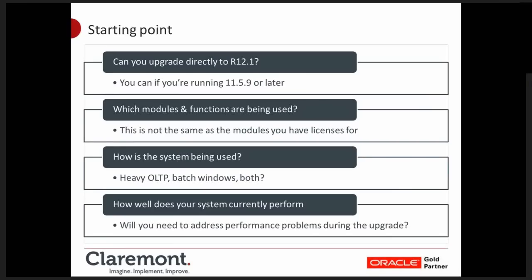How well does it currently perform? Are you going to need to address any performance problems as part of your upgrade? Are people expecting the upgrade to make everything better? If you're not planning on doing that, you need to tell them. You may also end up doing a database upgrade as part of the application upgrade, giving you an opportunity to take advantage of new features in the latest database releases. When Claremont does upgrade assessments, we run scripts which assess database performance as well as how far you've customised the application.